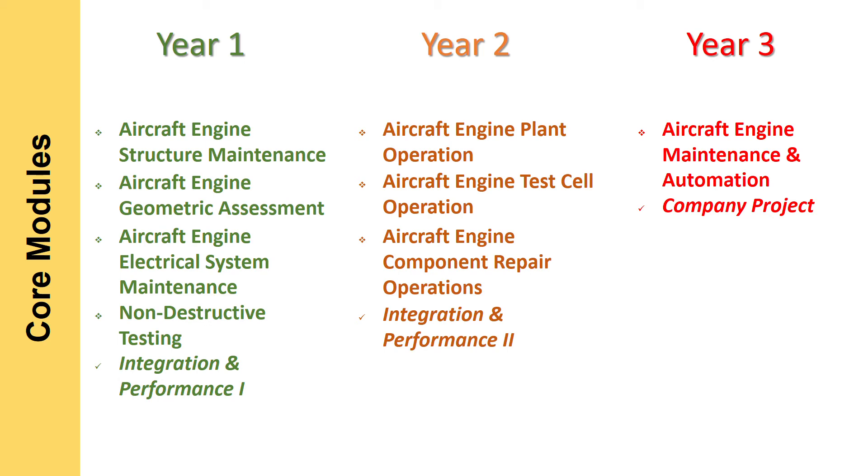In year three, which is half a year, you will cover one more module on aircraft engine maintenance and automation, followed by completing a company project. All these will be graded and will form part of your grades for your diploma.